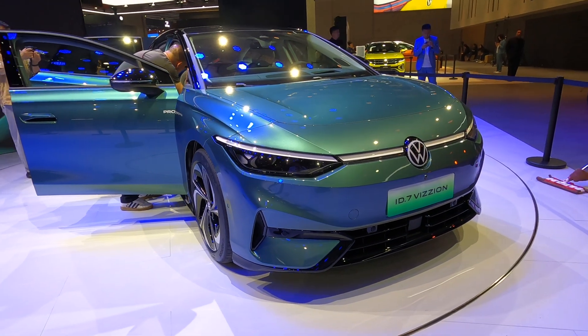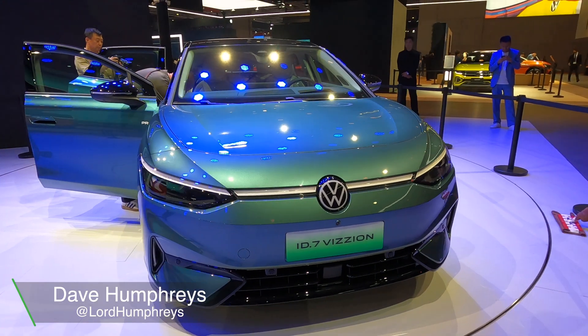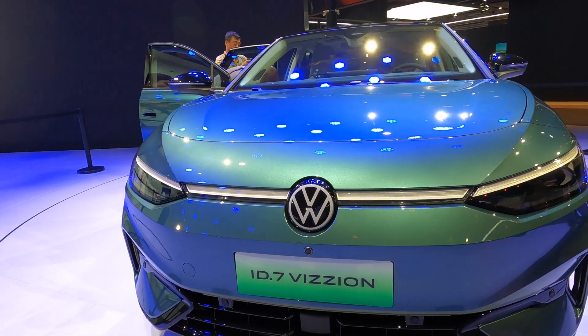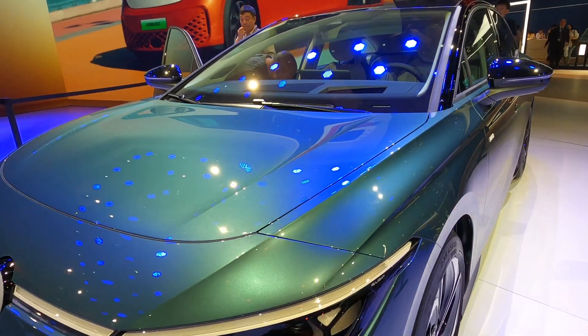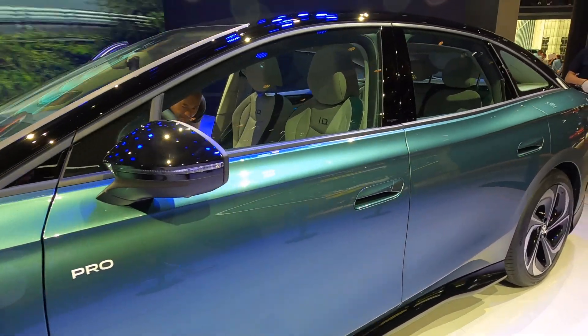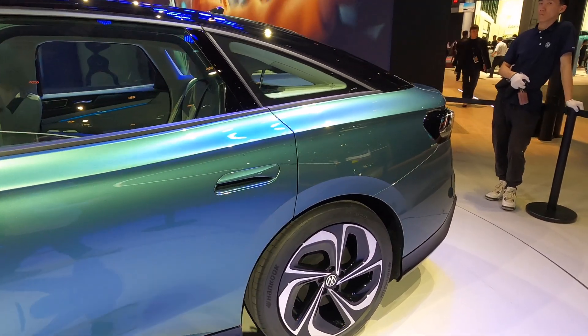Another debutante here at the Shanghai Auto Show is the Volkswagen ID7. In China, this is actually called the ID7 Vision, but it is effectively the same car. It's a global car — it's going to be sold all over the world, including Ireland and in Europe. And it's effectively going to be Volkswagen's range king.